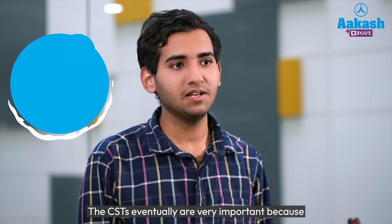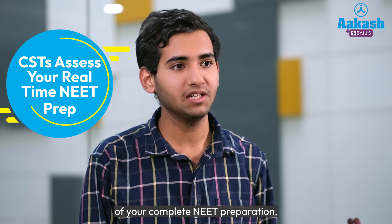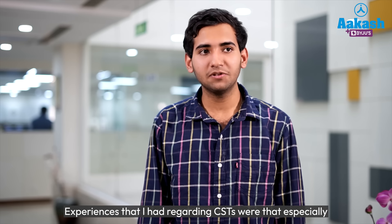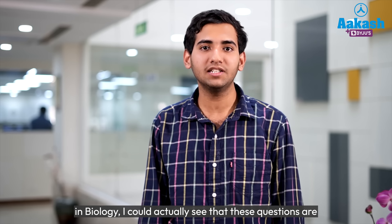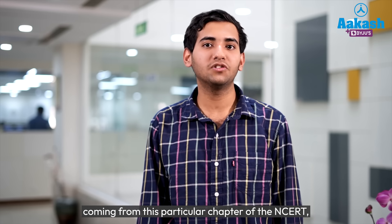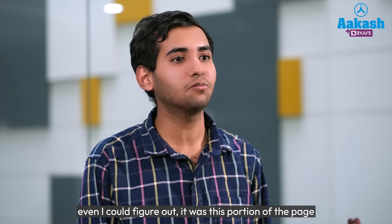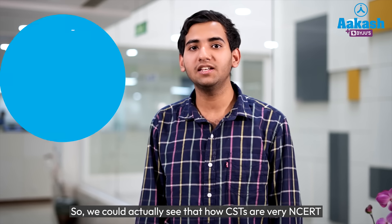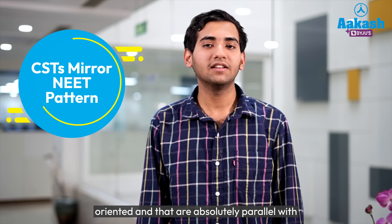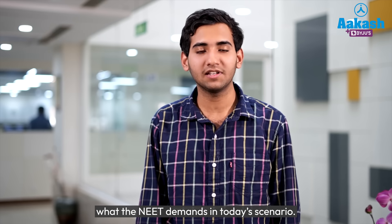The CSTs are very important because they help you get an overview of your complete NEET preparation and how well equipped you are. An experience I had regarding CSTs was that especially in biology, I could actually see that questions were coming from a particular chapter of NCERT — I could even figure out which portion of the page a question was asked from. This shows how CSTs are very NCERT oriented and absolutely parallel with what NEET demands in today's scenario.